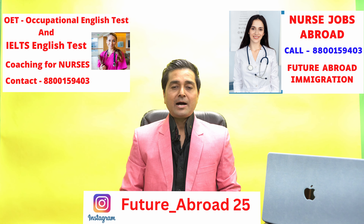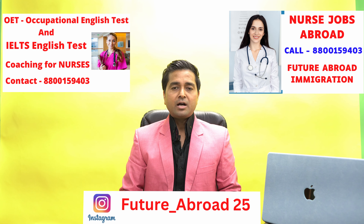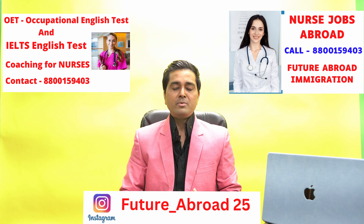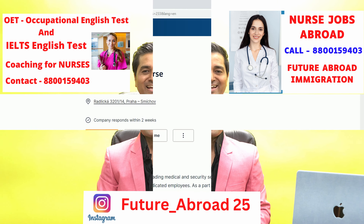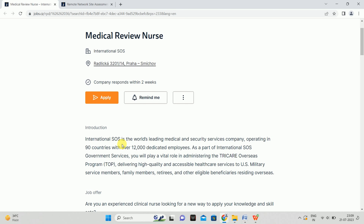Now I will show you jobs online. You can see on your screen — this is a famous website, Jobs Czech Republic, where you can find nursing jobs and apply. Here you can see a job listing for a medical review nurse. International SOS is the world's leading medical and security services company, operating in 90 countries with over 12,000 dedicated employees.